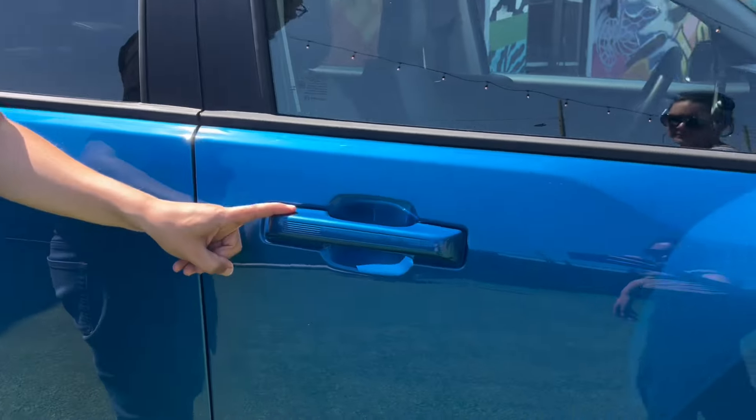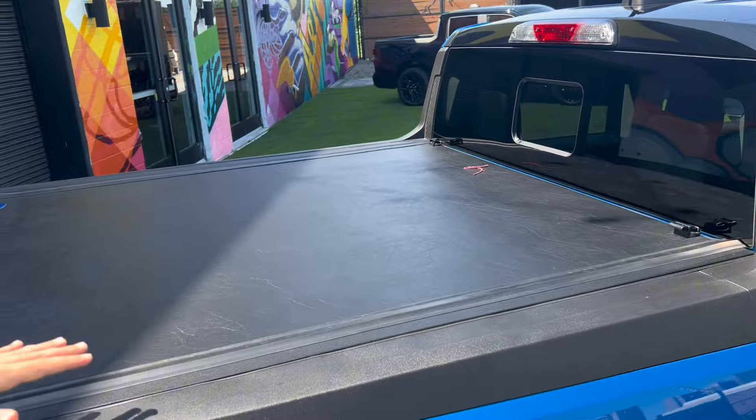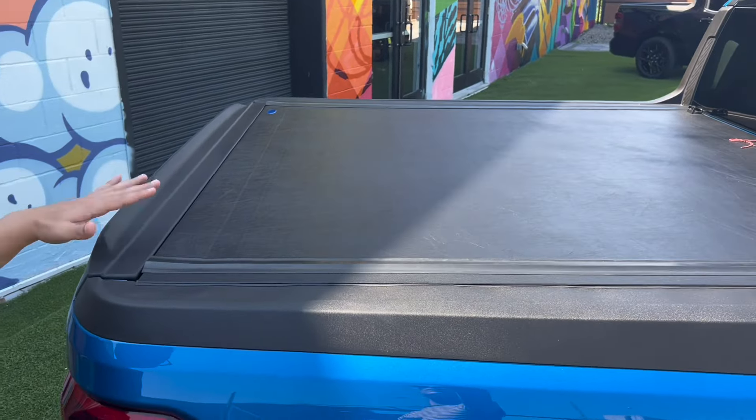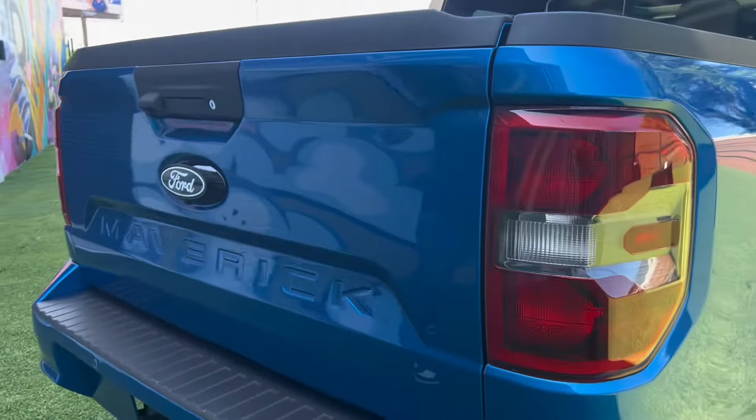You still get keyless entry and go, which you expect when you start paying more than $35,000 for a truck that starts at $26,000. Coming around back, it's cool to see you can get a tonneau cover that really feels street-truck inspired, giving a nice streamlined, clean finish to the truck bed.